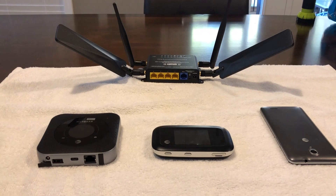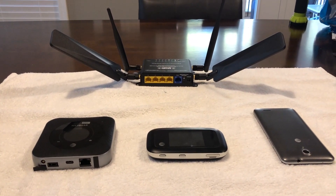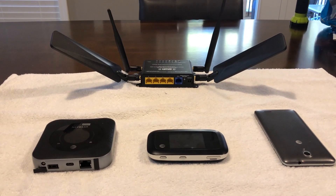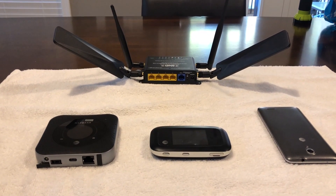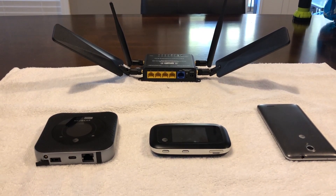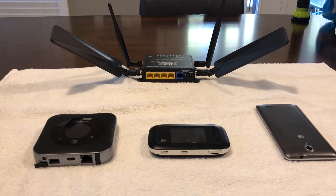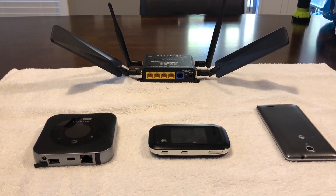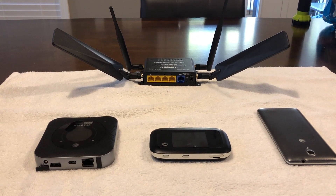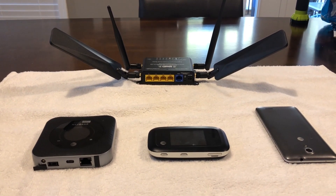If you live in an area where your broadband internet connection isn't great, you may want to look into purchasing a solution like this. My thought is — if you're paying around $60 for a five-megabit internet connection or less, you're really paying too much. You could get way better speeds on LTE for about the same or just a little bit more money.